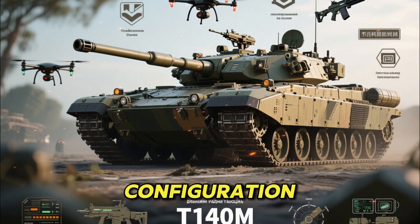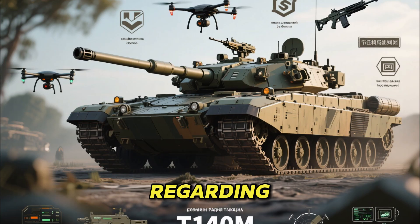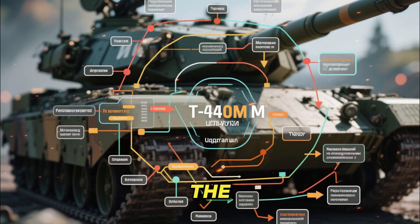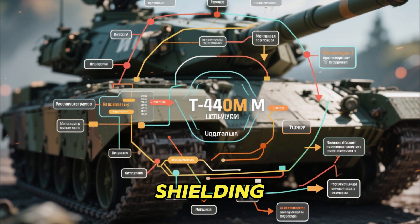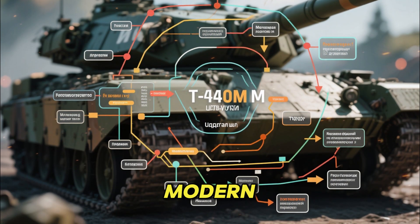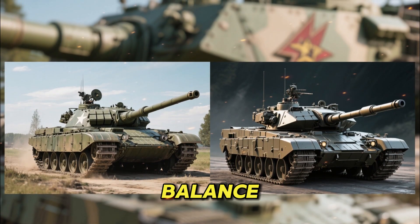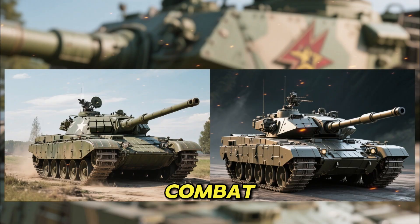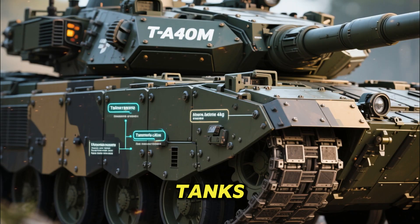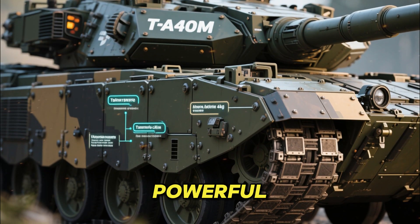The 2026 configuration incorporates lessons learned from recent conflicts, especially regarding drone threats, top attack weapons, and electronic warfare challenges. The increased emphasis on sensor protection, thermal shielding, and battlefield networking reflects the growing complexity of modern warfare. In many ways, the T-90M Proriv represents the balance between traditional tank design and modern combat requirements. It retains the rugged structure and mobility of classic Soviet tanks while integrating advanced armor, digital systems, and powerful targeting technology.